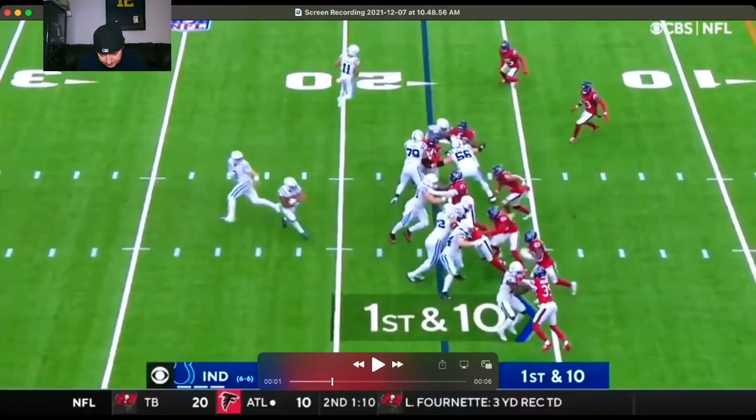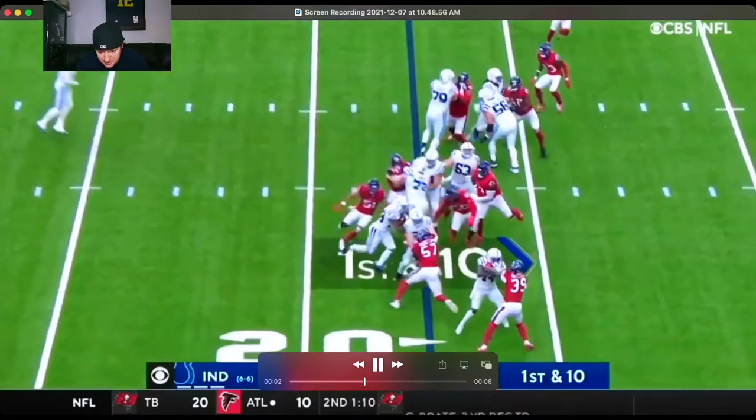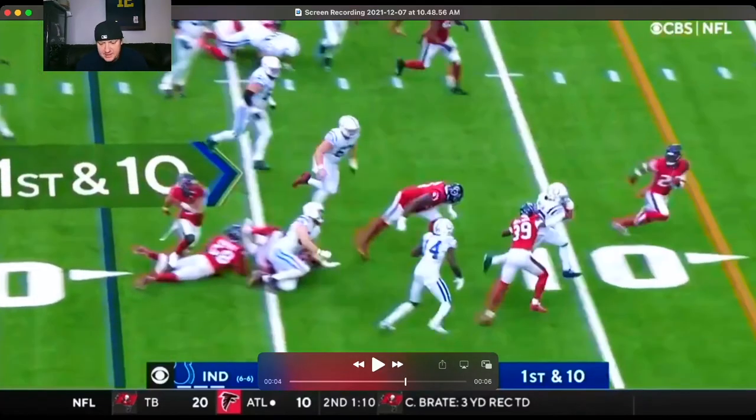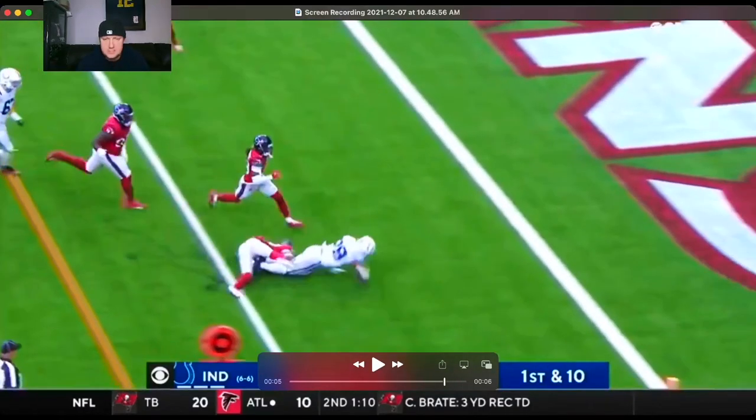Right here, it's all about being able to find the hole in the defense and reading the momentum of your blocks. That is not the biggest crease in the world, but just him being able to go through it — that burst, that size-adjusted athleticism, aids him in running through tackles and allowing him to get those extra yards after contact.